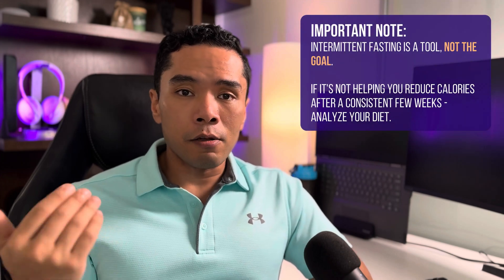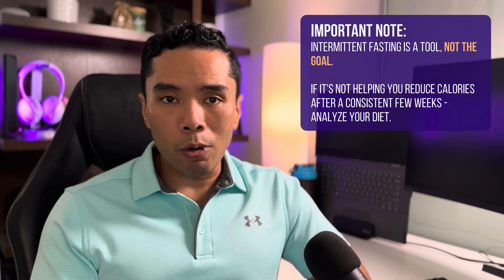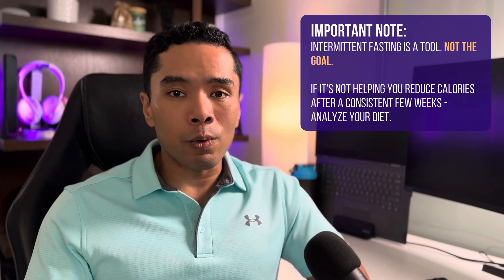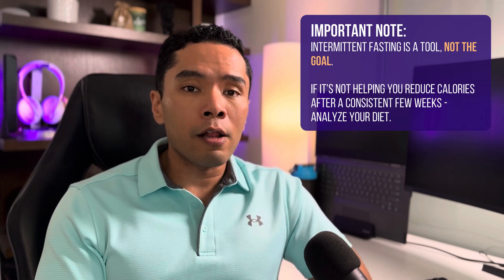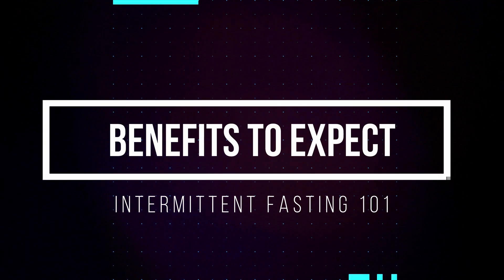How far you go and how fast is up to you, but keep in mind it's not a competition. Intermittent fasting is a tool, not the goal. Your goal is to find a protocol you can be consistent with and sustain, one that ultimately allows you to reduce your calories over an extended period of time. If you can't do OMAD, that's perfectly fine — you're still getting benefits even if you're not doing optimal, and more importantly, you're living your life.